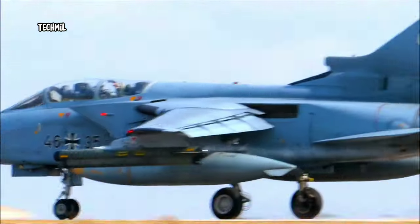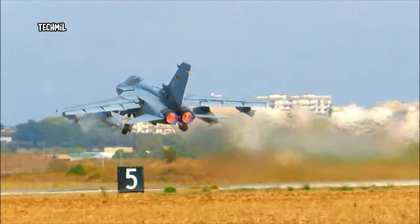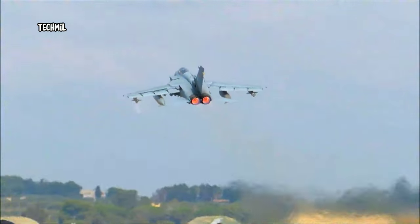Footage includes shots of brightly colored jets taking off and landing, as well as sound bites from Italian and German pilots.